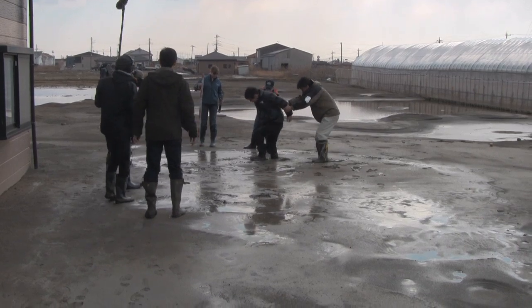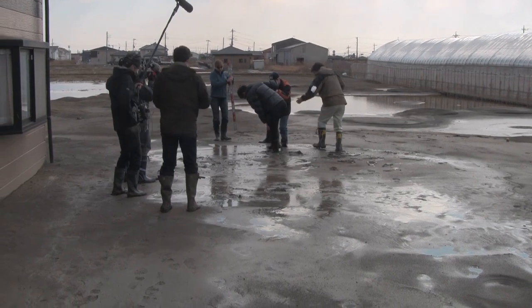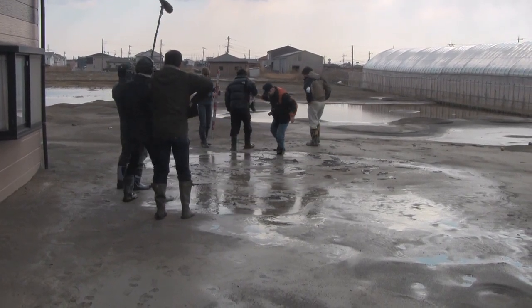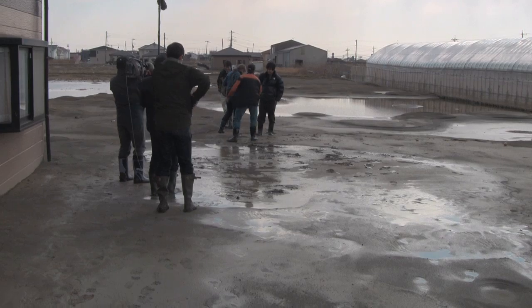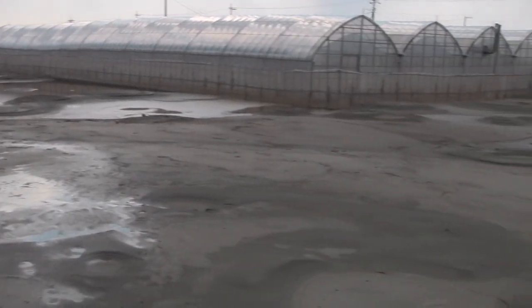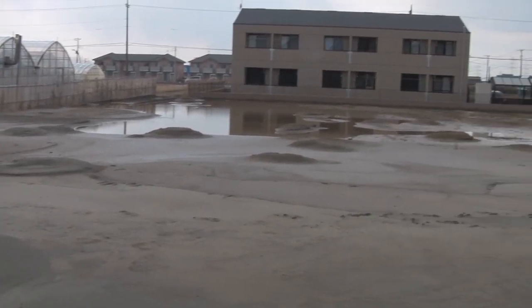Here some of our team members are actually getting stuck in the sand trying to pull out of it. As we pan around this area, you'll be able to see sand boils — or small what we call sand volcanoes — all over the place. These are all erupting out of the ground after the earthquake.